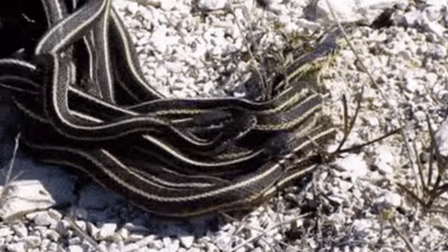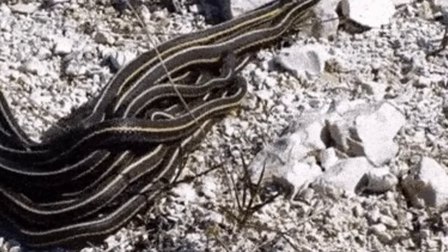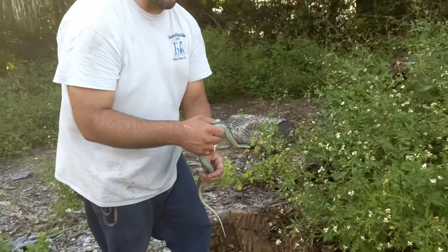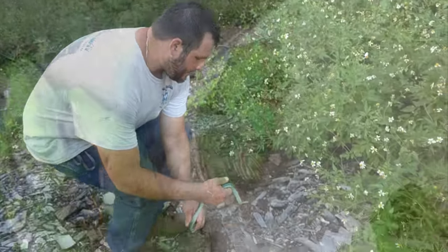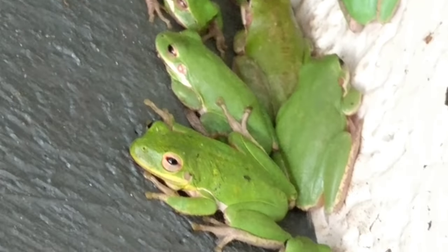It's truly amazing that garter snakes form massive congregations during breeding season, when many males swarm a female in hopes of reproducing. This is common with many species. However, in the green tree frog, this behavior has never been documented.